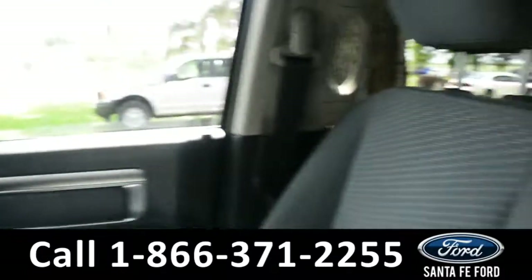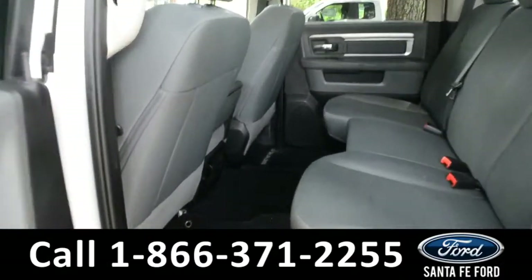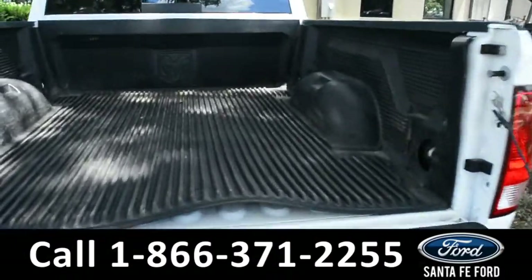Now let's take a closer look into the back. Here's a closer look into the second row. Here's a closer look at the bed of the truck along with its bed liner.